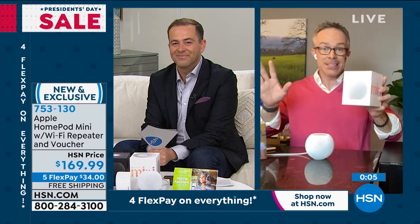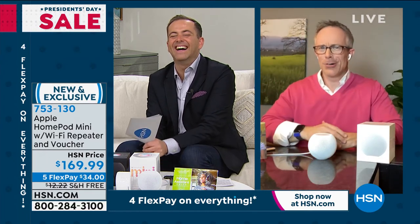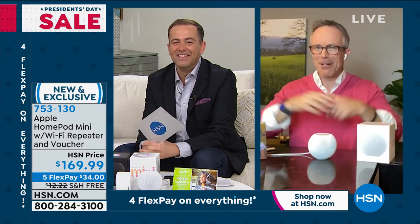Maybe you didn't see it over the holidays because it was lost in all the hubbub. But you're getting it here, and HSN gives you twice as long to set it up and see if you like it. Then you're going to wonder about that other smart assistant — Google Home, Alexa? No — you'll want Siri. There's a new home BFF, that's for sure.